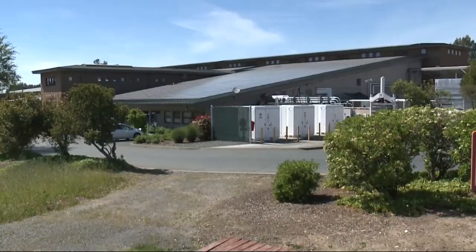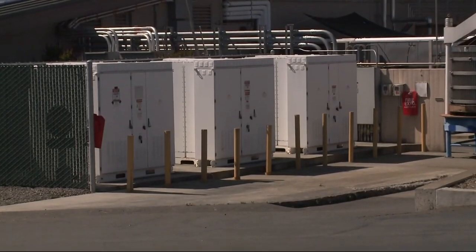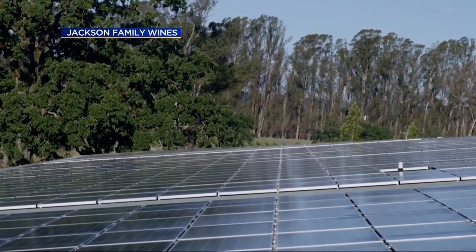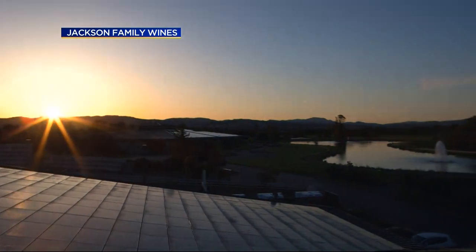We look at how our company can successfully be around for multiple generations. These batteries are manufactured by Tesla. Tesla batteries take energy from the grid during the night and store it for use during the daytime. Jackson Family Wines is the industry's largest solar generator. About 35 percent of its operations is powered by renewable energy.